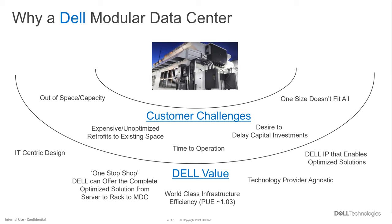Why a Dell modular data center? Our customers are out of space and out of capacity in their existing data centers. Retrofitting those spaces would be expensive and unoptimized — if they're looking at HPC, liquid cooling, increasing capacity per rack to four or five times what it was, their traditional space becomes very unoptimized for that small high-capacity footprint. Another aspect is time to operation — deploying many things on site manually puts a lot of processes in series and just takes a long time to be up to speed.